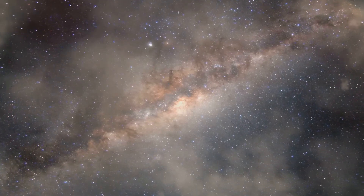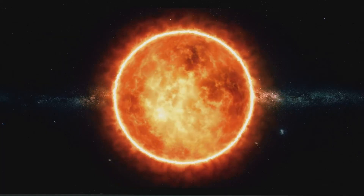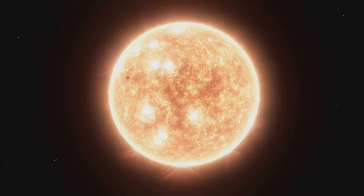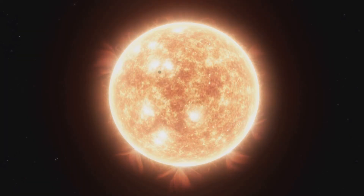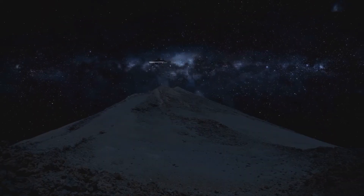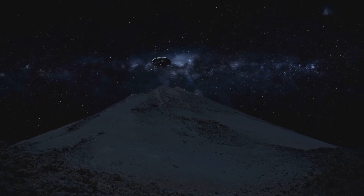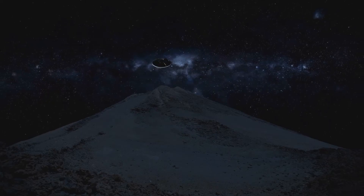A universe of wonder. The sun is a constant reminder of our place in the cosmos. It's a humbling thought that our very existence — every breath we take, every beat of our hearts — is intimately connected to this giant ball of plasma millions of kilometers away. As we gaze up at the night sky, filled with countless stars, each one a distant sun, we realize that our sun is just one of billions upon billions of stars in the universe, each with its own story to tell.